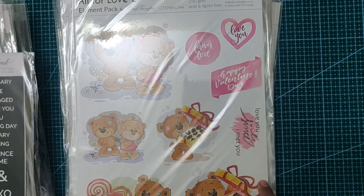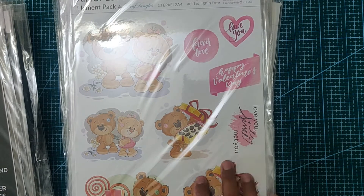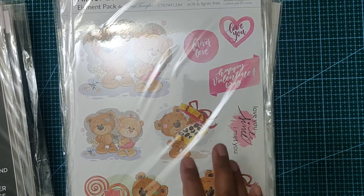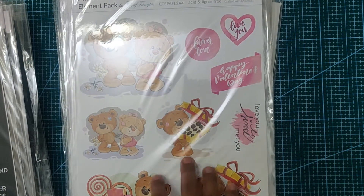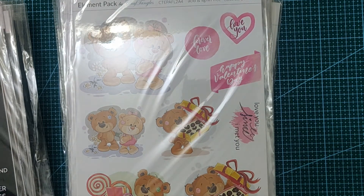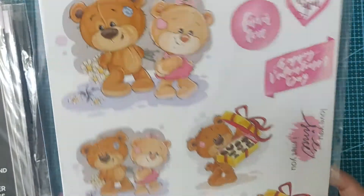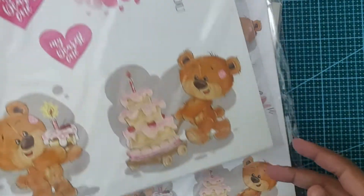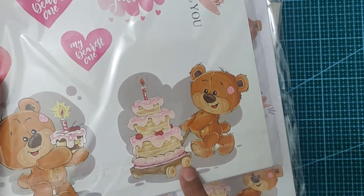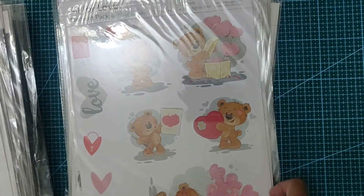These are cards for your loved one — your boyfriend, girlfriend, wife, or spouse. Some of these are really cute and you might want to use them even for a kid's card. Look at this bear — I have a lot of those. Another one — this one is 'All For Love 2'.